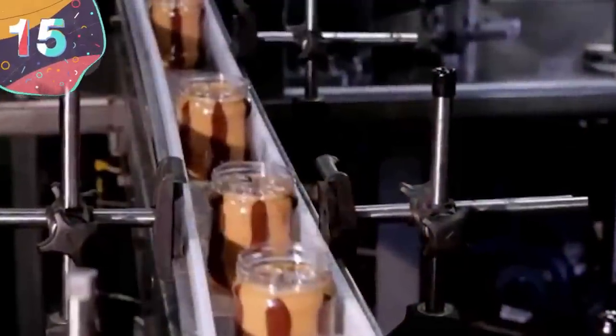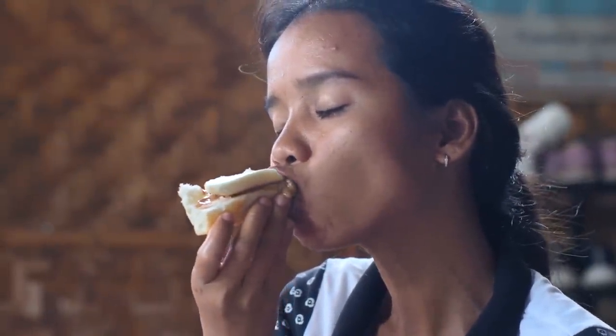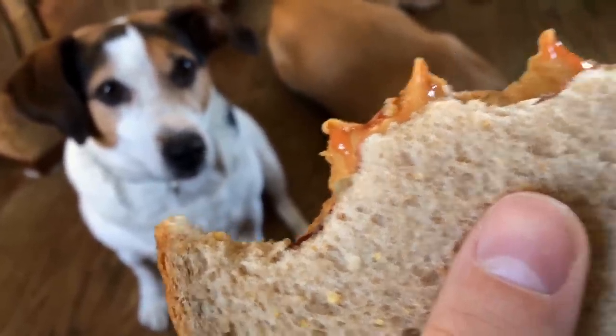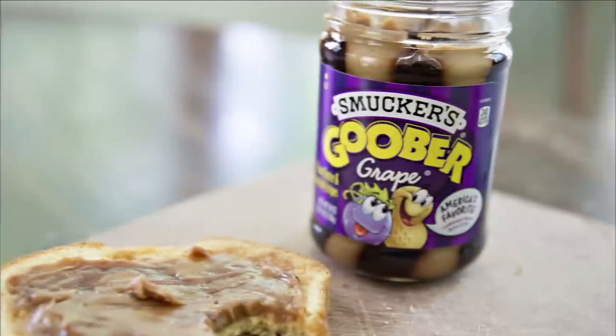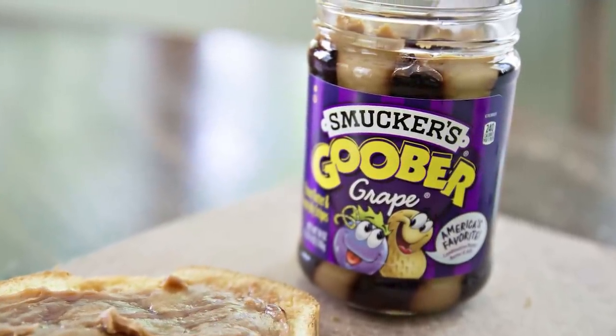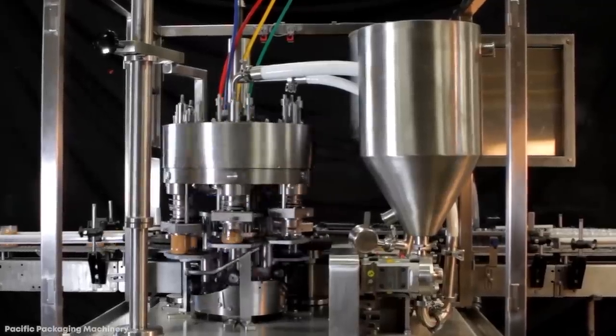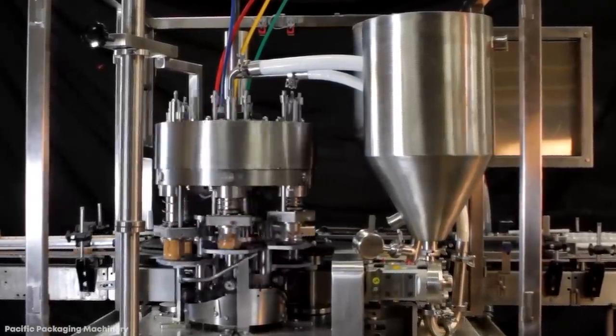Number 15: Peanut Butter and Jelly. Peanut butter and jelly sandwiches are one of the true pleasures in life, but long gone are the days that you needed a separate jar of peanut butter and jelly to make them. Some companies have found a way to combine the two, but have you ever wondered how they managed to fill a jar with alternating amounts of each? The answer is a machine like this.